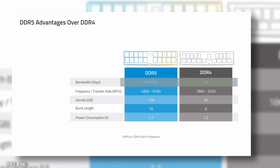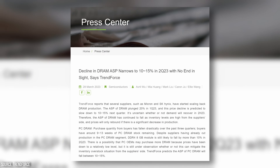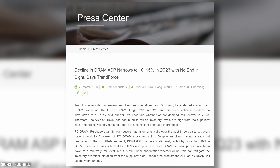DDR5 can also support higher capacities, which is important for those who need a lot of memory for tasks such as video editing and gaming. DDR5 memory was initially quite expensive when it first came out; however, prices are falling drastically due to increased competition and the maturing of the market.